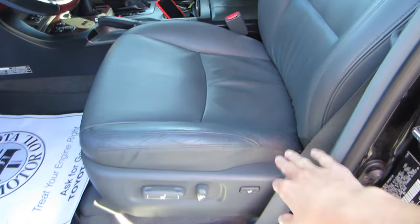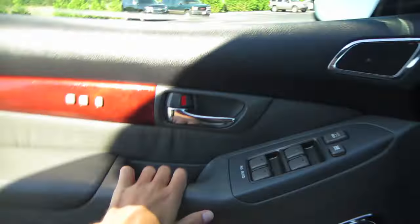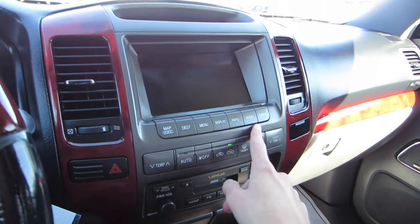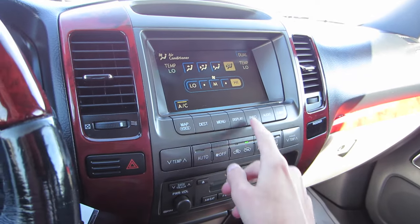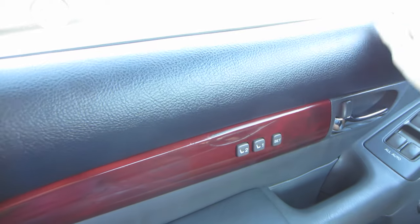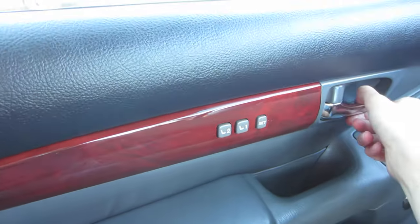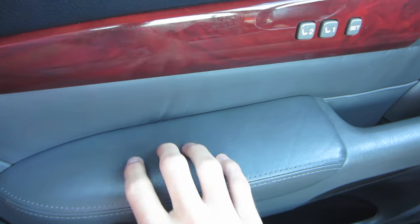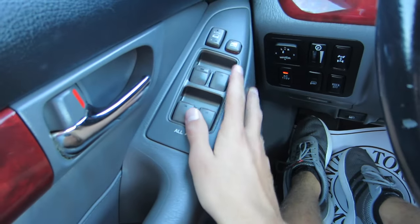Coming back inside, you have an eight-way power adjustable driver seat. Let's get some air conditioning pumping in here — the air conditioner is absolutely ice cold. Looking at your door panels, you do have a nice soft touch material up top, some real wood inlays, chrome door handle, two-person memory seats, and a nice plush leather armrest. You have all automatic windows, power locks, and power mirrors.